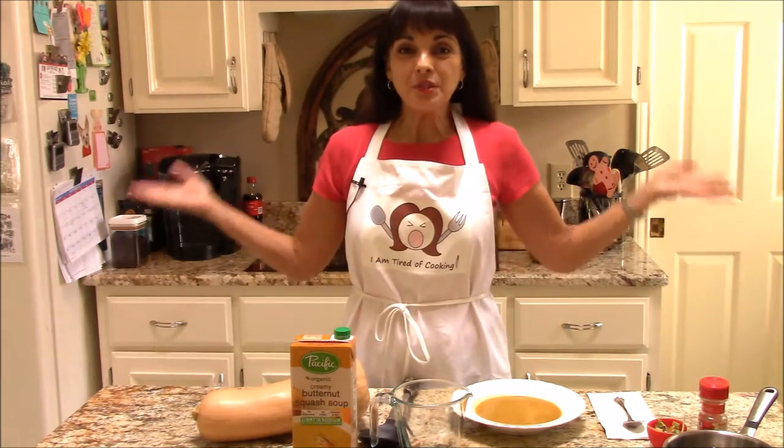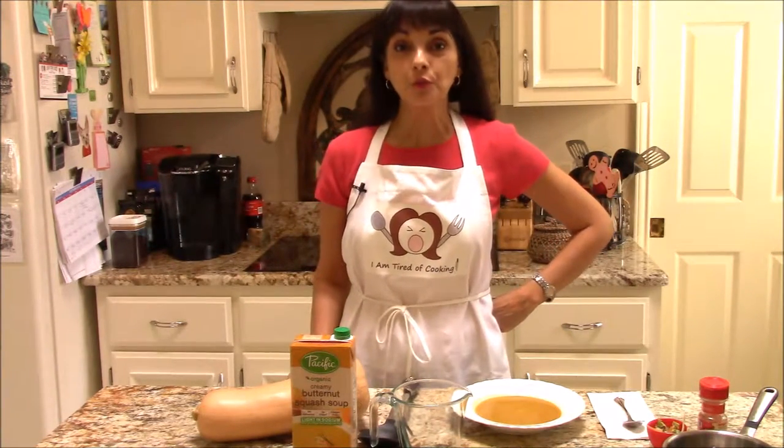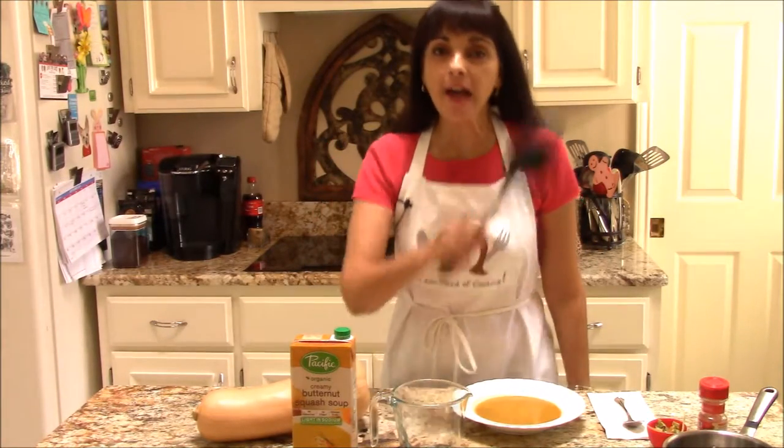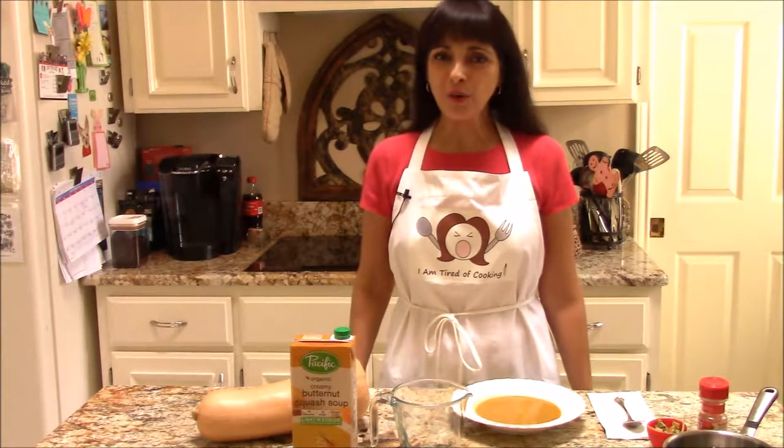Hi everyone! Welcome to the I Am Tired of Cooking Test Kitchen, where we try and review ready-made foods because I am tired of cooking. I bet some days you are too.